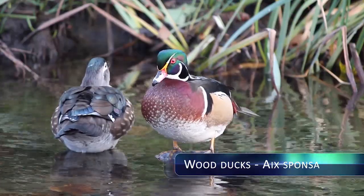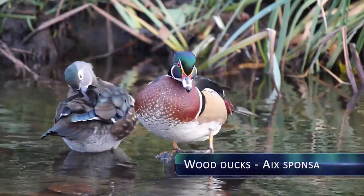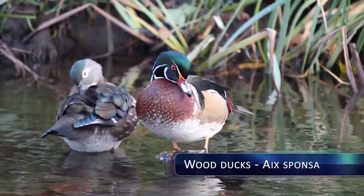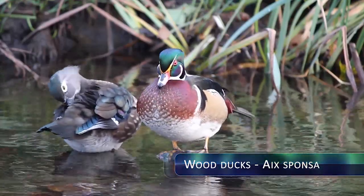They eat berries, acorns, seeds, and insects, which classify them as omnivores. During the winter, most northern Wood Ducks in North America migrate to the south, while about 75% of Wood Ducks on the Pacific side remain.